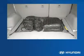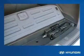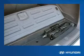To help keep cargo in place, a cargo net is optional. All Santa Fe's have a large in-floor storage area that can hold even more cargo. A separate storage compartment houses the jack and tools, keeping them neatly organized and ready for use when needed.